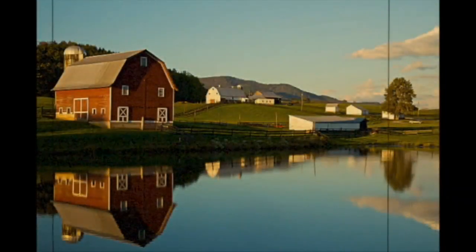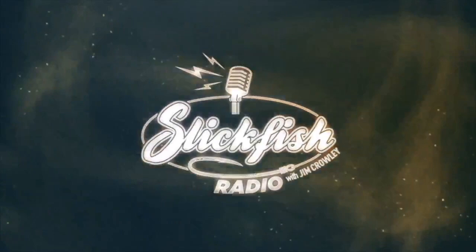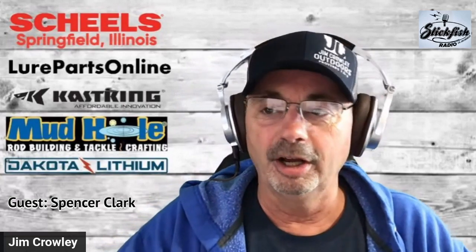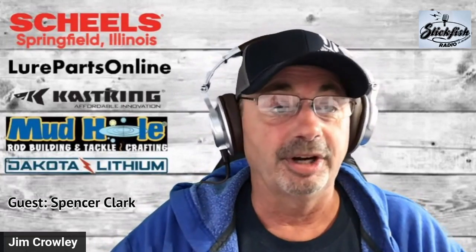Located under a farm pond somewhere in the Midwest, your host is Jim Crowley. This is Slick Fish Radio. Hi everyone, welcome to another edition of Slick Fish Radio — wow, it's March already, this is crazy.